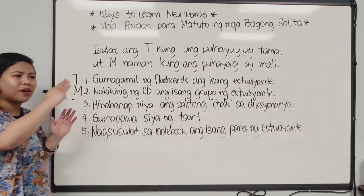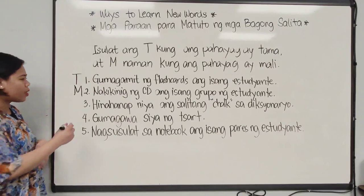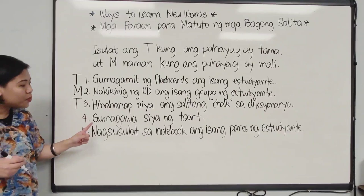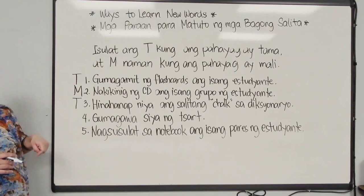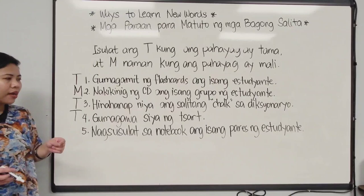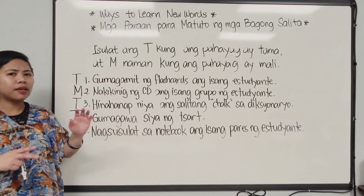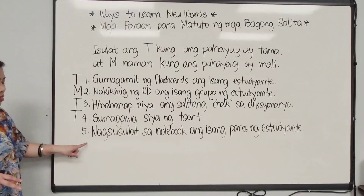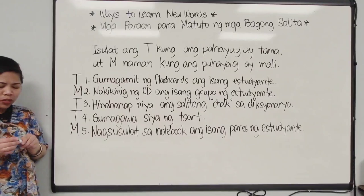Number three: 'Hinahanap niya ang salitang chalk sa diksyonaryo.' Have you seen that person on the very side of the picture? He's looking for something, and in the bubble it says chalk. So it's correct — tama. He's looking for the word chalk in the dictionary. Number four: 'Gumagawa siya ng chart.' Have you seen this old guy doing the chart on the left side of the picture? He's making a chart, so this one is tama again. Number five: 'Nagsusulat sa notebook ang isang pares ng estudyante.' There's only one guy writing on the notebook and the guy sitting across him is looking at the pictures. So this statement — this pahayag — is mali. It is wrong. I hope you got the same answers.